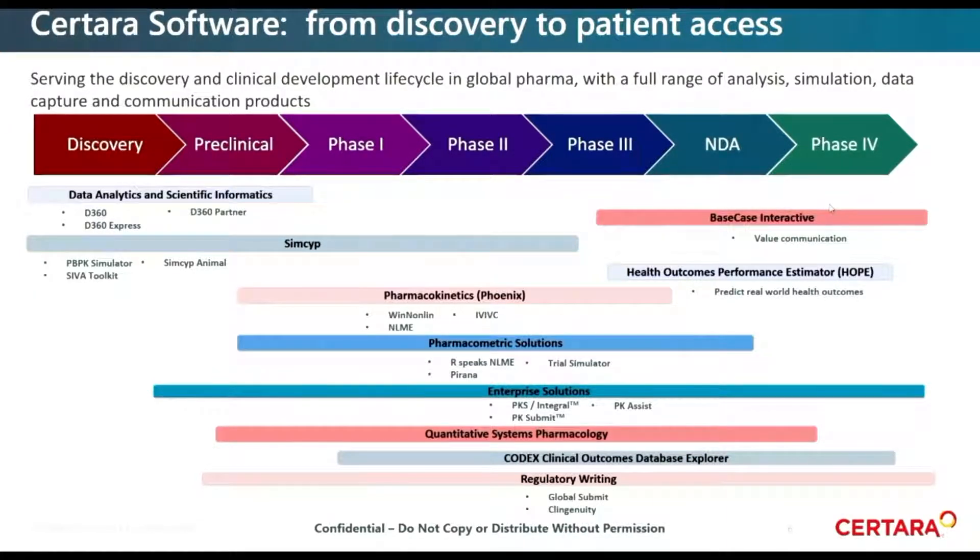We have our Base Case technologies, which are all about value communication — interactive presentations that allow you to interrogate data, change assumptions on the fly, and have your presentation media immediately updated. Very fluid. If you haven't checked out Base Case, I'd encourage you to do so. Our Health Outcomes Performance Estimator, or HOPE, brings together epidemiological models, cost models, and pharmacokinetic/dynamic models to predict real-world health outcomes.